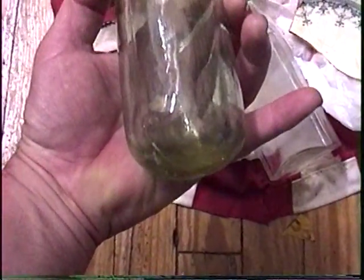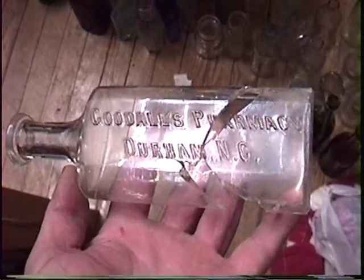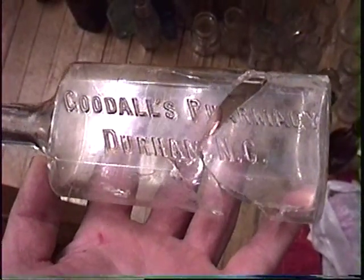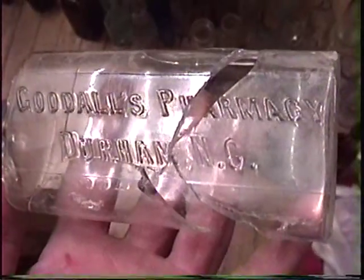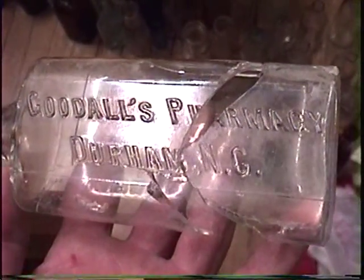Oh I almost forgot I found a couple of these too - round bottom sodas with a really fat top on them. Unfortunately they don't say anything. I found four embossed pharmacies but every one of them is either completely broken and had to be glued together - well two of them are that way - and two just have bad damage to the tops.